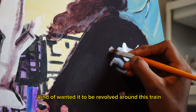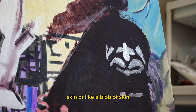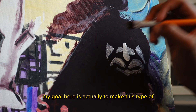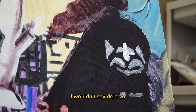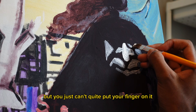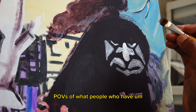What I was thinking about this painting was I kind of wanted it to be revolved around this train sitting on top of like a blanket of skin, or like a blob of skin. My goal here is actually to make this a kind of feeling — not quite deja vu, but like a dreamlike state, something that seemed familiar to you but you just can't quite put your finger on it.